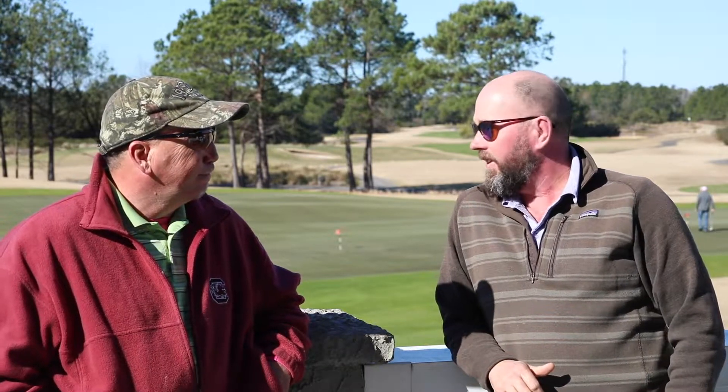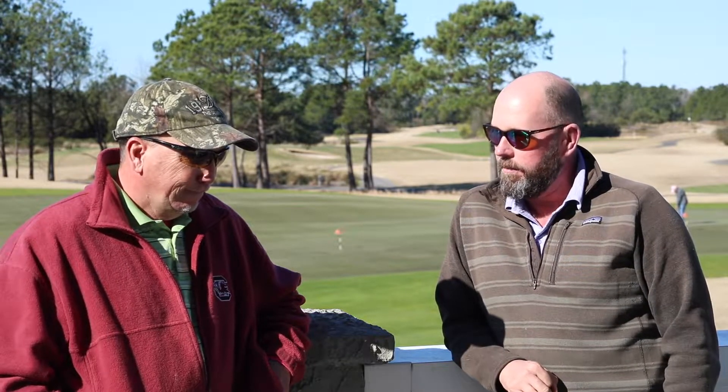We're here today with Mr. Michael Bankert. Happy to be here, Jim. Thank you for doing this. This is the Legends Golf Resort, a 54-hole facility here in Myrtle Beach. Mike's the Director of Agronomy. Let's just start off talking about this facility, Mike.